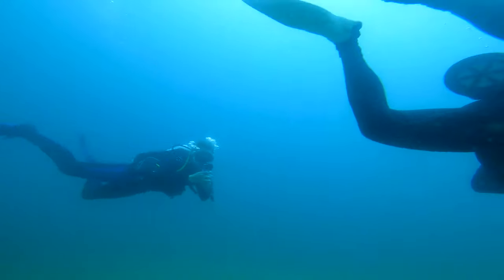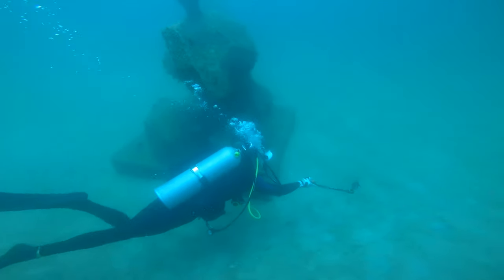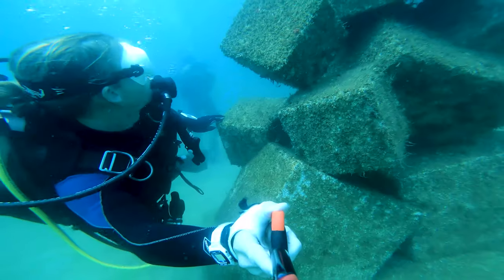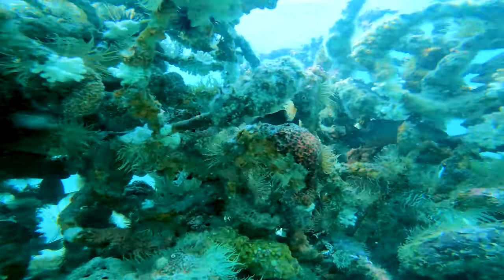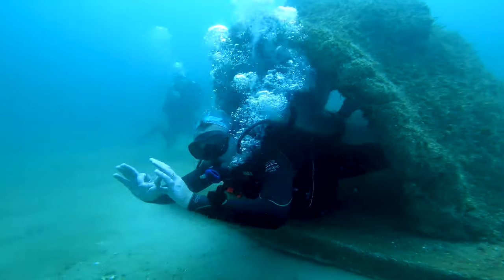After three different annual deployments, there are now 25 total sculptures down there. Once we described it to people and once we actually got some sculptures down there, this thing has absolutely blown up. It's a fantastic dive. The fish and all the marine life that we see down there are really, really impressive and it literally keeps growing every year.